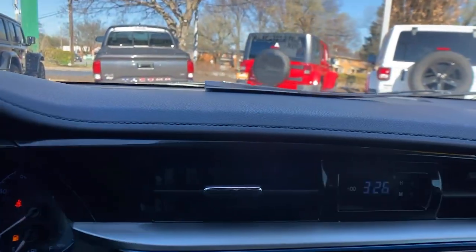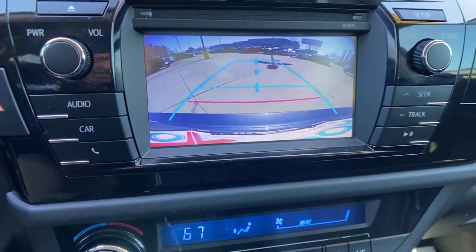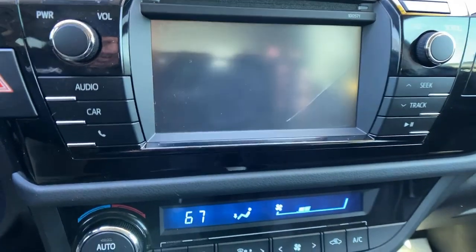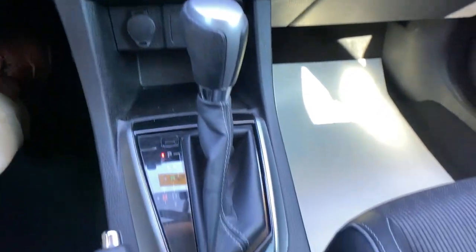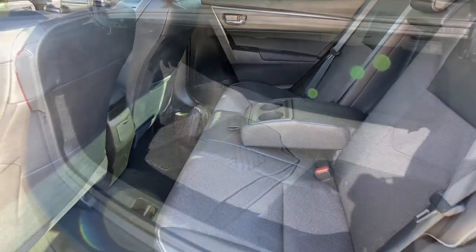These are just some of the great options this vehicle comes with: sun/moonroof, keyless entry, heated mirrors, fog lamps, steering wheel audio controls, aluminum wheels, alarm, electronic stability control, Bluetooth connection, and leather steering wheel.